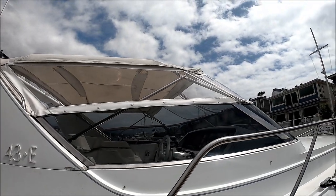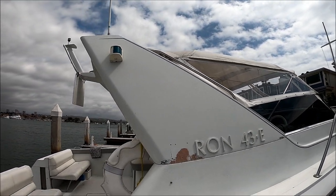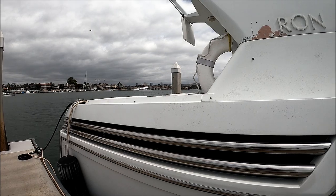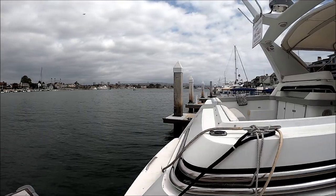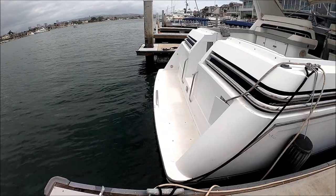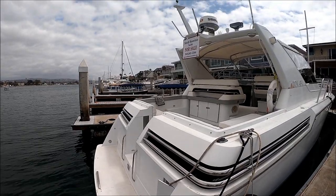Right here we have a convertible top with the bimini, and then here's the radar arch. Down along the side, we have these nice vents. It's a '91, a little dated, but still classic, still beautiful. Here at the transom, we have a molded-in swim step, and we can see our power connections right there.